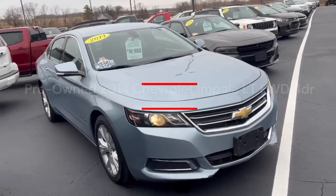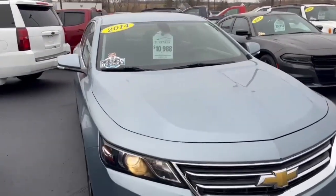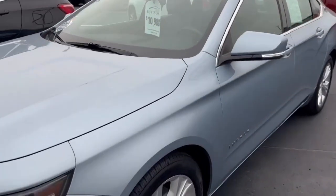Good morning, Michael. Ron here at Burton's Chevrolet in Orchardville, Wisconsin. We're going to do a quick video to show you around the 2014 Chevrolet Impala. Carfax one owner, priced at $10,988.